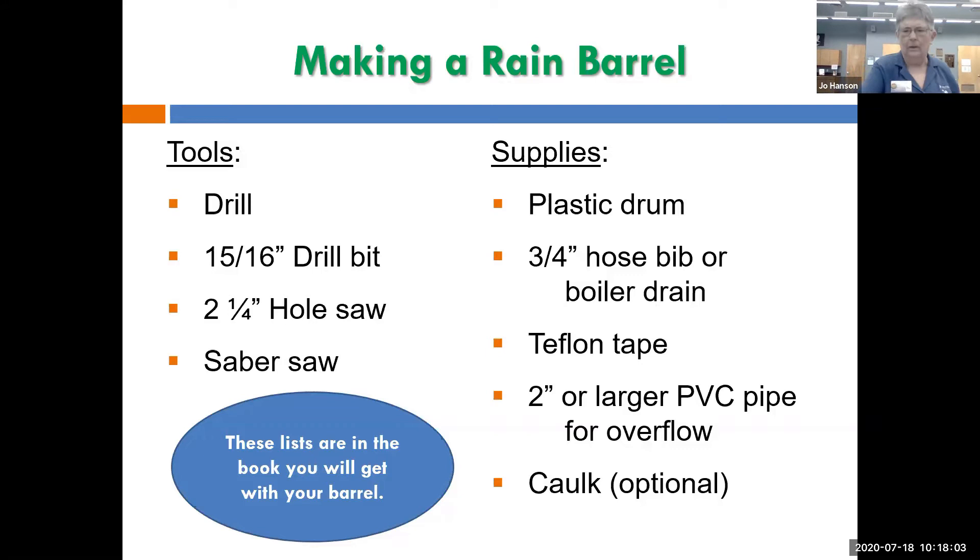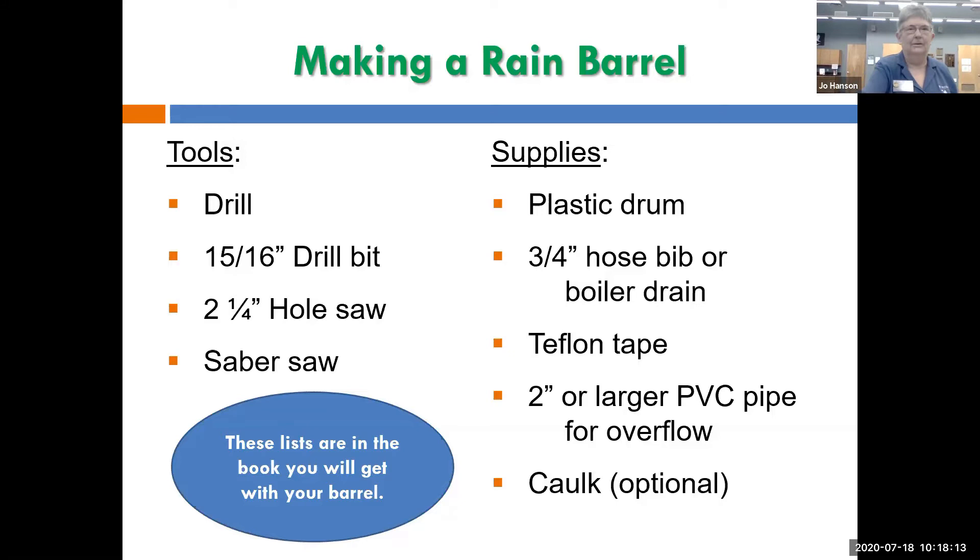There is a rain barrel book and we'll put a link to it online. It's critical that your barrel be level and stable. A 55-gallon drum full of water is going to be over 400 pounds and you don't want it falling over.